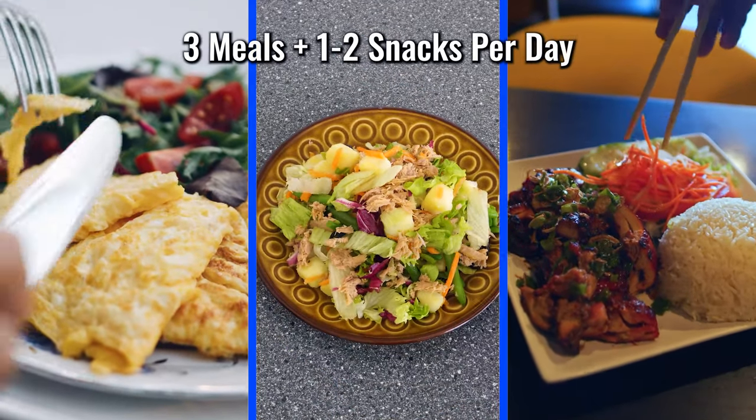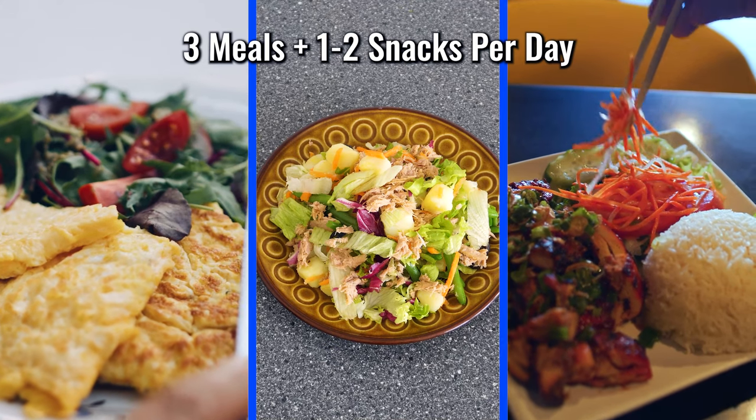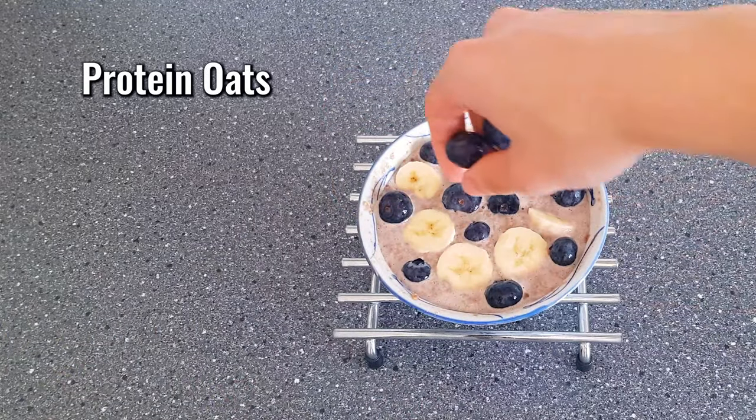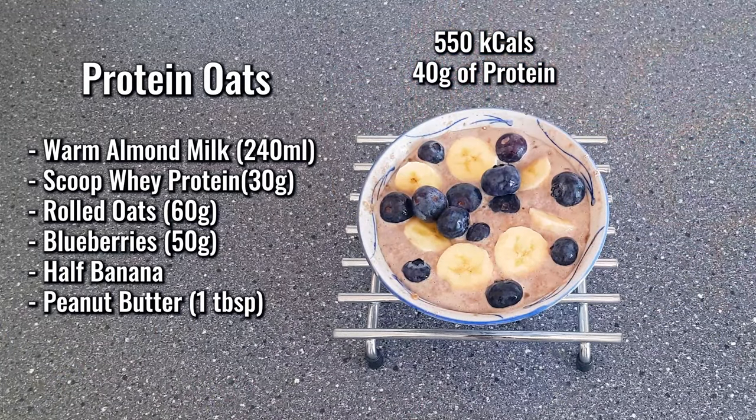Looking at my staple meals, I typically had three large meals and one to two snacks in a day. For breakfast I typically had protein oats — a mixture of rolled oats, almond milk, a scoop of whey protein, a banana, some blueberries, and a tablespoon of peanut butter. There's nothing magical about this recipe; it's just a mixture of foods that are high in protein and typically filling.